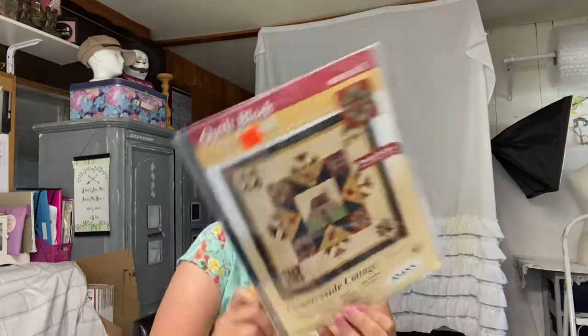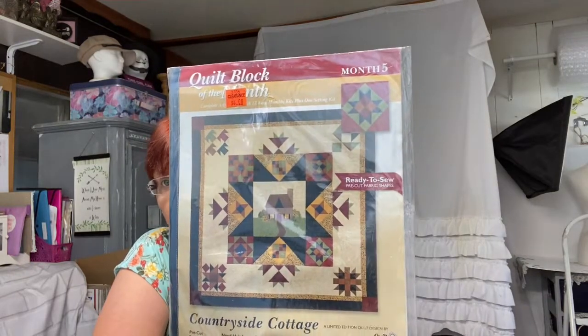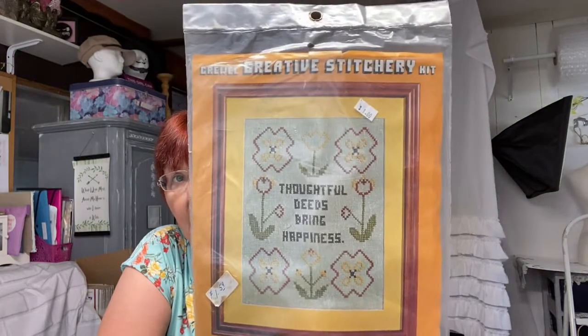No haul of mine is complete without some sort of stitching kit. This is a Quilt Block of the Month — Month Five, Countryside Cottage — brand new, unopened. And this is a Crewel Creative Stitchery Kit: 'Thoughtful Deeds Bring Happiness.' I always pick these up, guys — you'll hardly ever see a hard goods haul from me without some sort of craft item in it. I love picking up craft items.